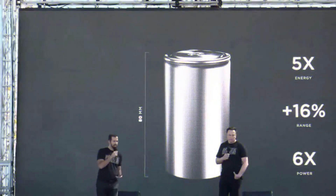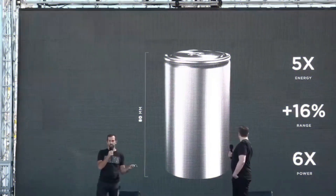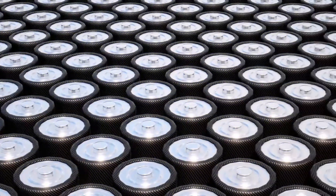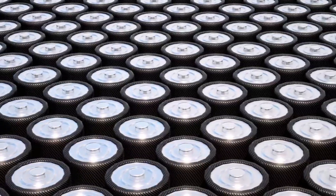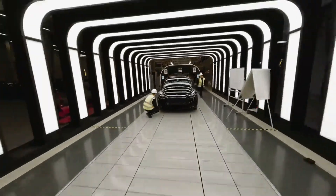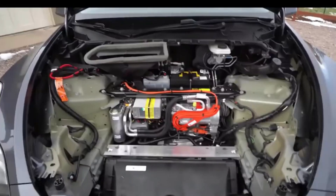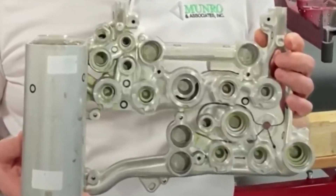Tesla only revealed in February 2022 that it had produced 1 million 4680 cells, with a goal of 2 million by the end of March. Now, 1 million cells isn't trivial, but in perspective, 1 million cells is roughly enough to manufacture 1,000 copies of the Model Y Long Range. This is our first hint as to why they've produced this reduced-range Model Y exclusively for the 4680 deployment — less range equals fewer cells inside the car, which means they can build more cars with fewer cells.